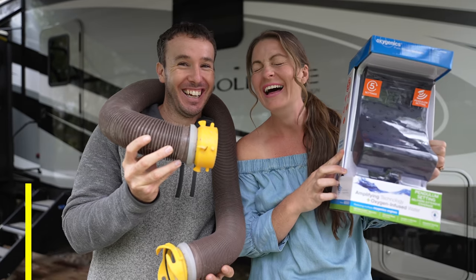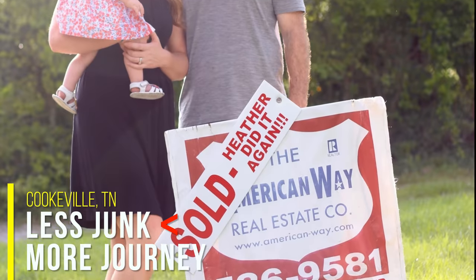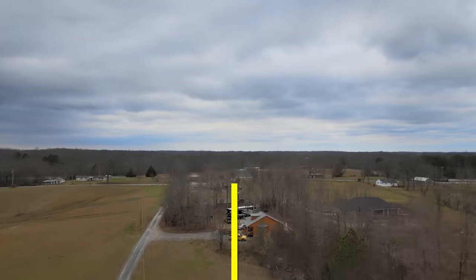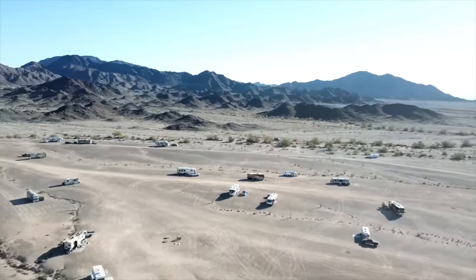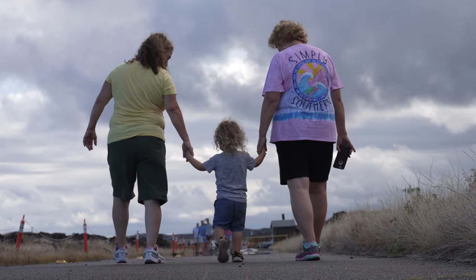We're Marissa, Nathan, Hensley, and JJ. We sold our house in 2015 and moved into an RV full-time to live a life of less junk, more journey. Life is a journey. Let go and get going.